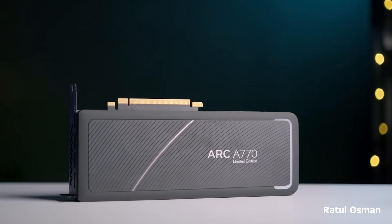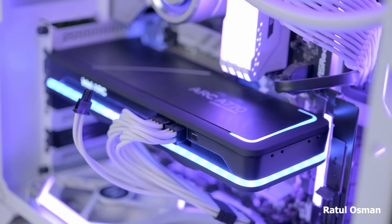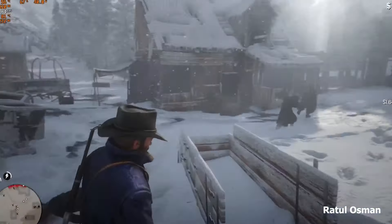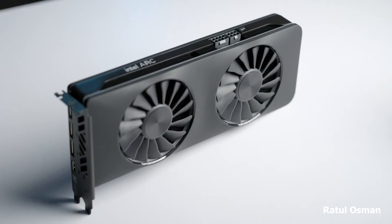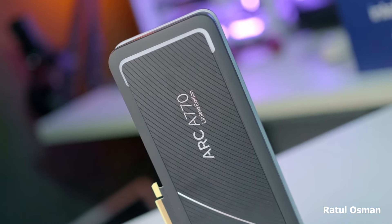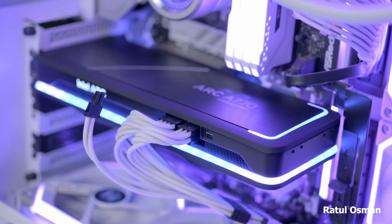Testing the Arc A770 revealed promising performance, especially in games optimized for Intel XeSS technology, which offers a performance boost similar to DLSS. However, driver maturity is still under development, so some games might require tweaking for optimal performance. If you're a content creator seeking a well-rounded card for both gaming and editing, and you're willing to embrace a new player in the market, the Arc A770 is worth considering, especially if driver support continues to improve.